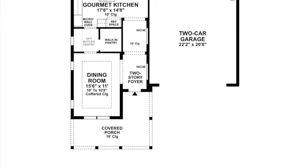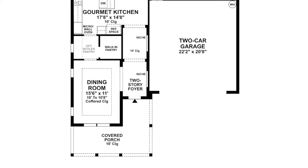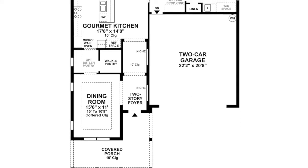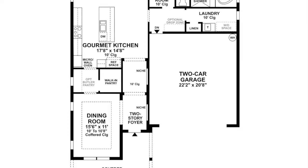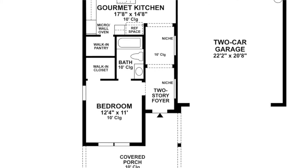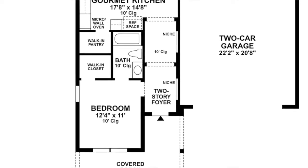Before we do a walkthrough of the home, let's quickly look at the floor plan. As you approach the home you're welcomed by a covered porch area. You enter the home and to the left is a formal dining room joined into the kitchen. However, if you desire, you can change this into a sixth bedroom with a full bathroom downstairs.